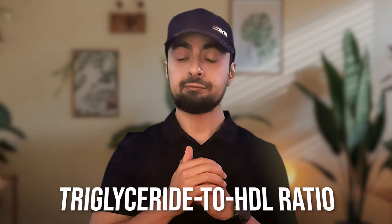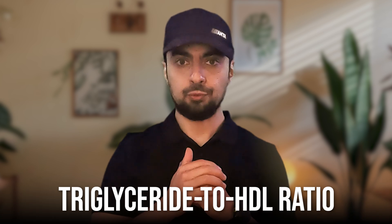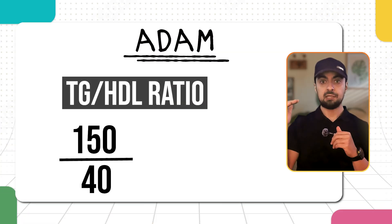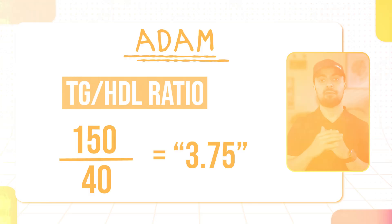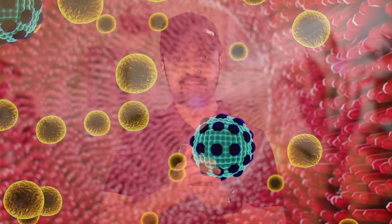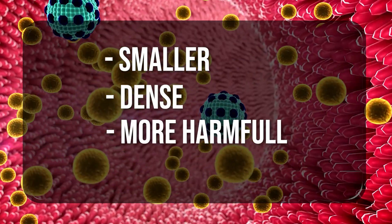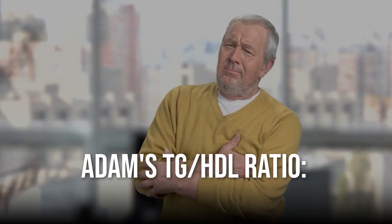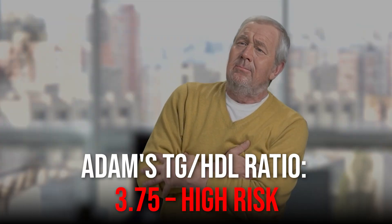Let's break it down by calculating their triglyceride-to-HDL ratio, a key marker of metabolic health. For Adam, his ratio is 150 divided by 40, giving a result of 3.75 — considered quite high and a red flag. This strongly suggests that Adam's LDL particles are likely the smaller, dense, and more harmful type, known as LDL pattern B. This type of LDL, despite being in normal ranges, is more atherogenic, putting Adam at a significantly higher risk for developing cardiovascular disease.